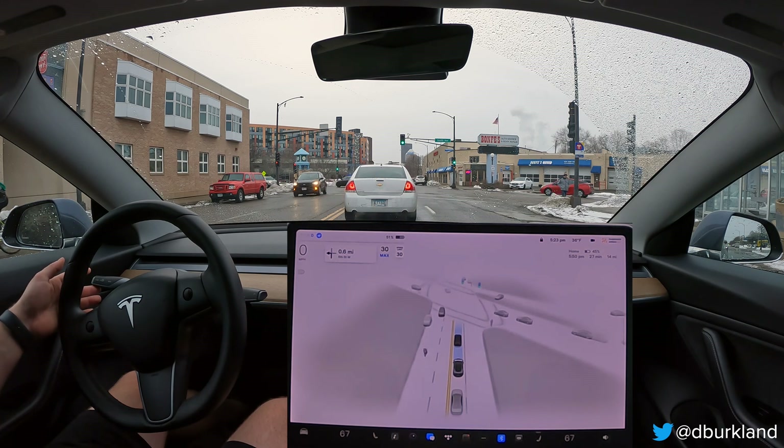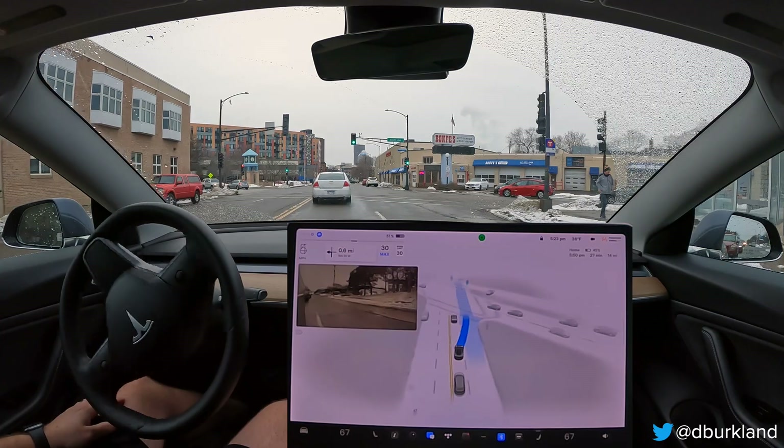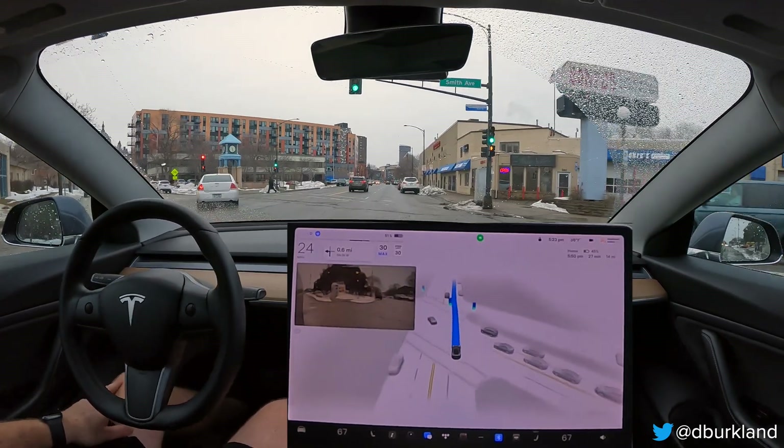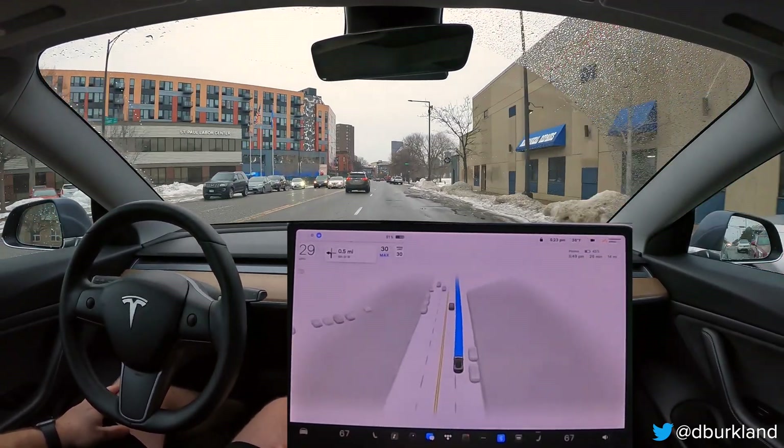Right here we're kind of stuck behind some cars. I'm going to actually signal and see if it goes around this guy. And of course, as soon as they start going, I do that. But you saw that the car would have made the lane change there, so that was good behavior.